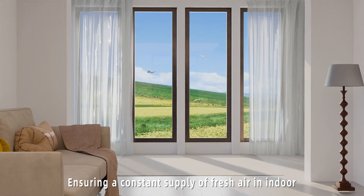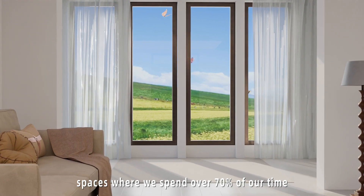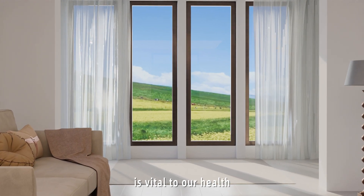Ensuring a constant supply of fresh air in indoor spaces, where we spend over 70% of our time, is vital to our health.